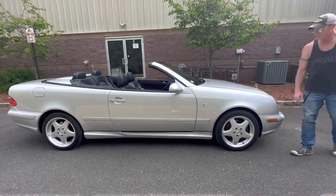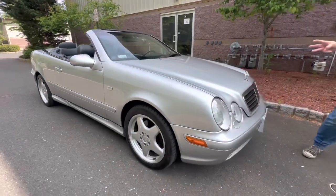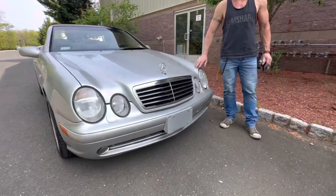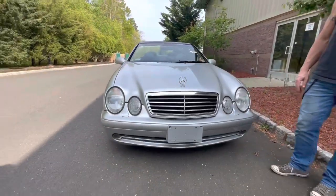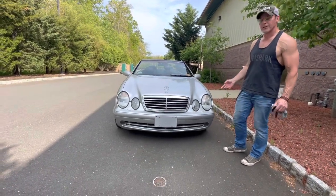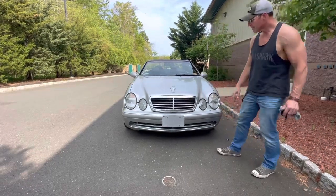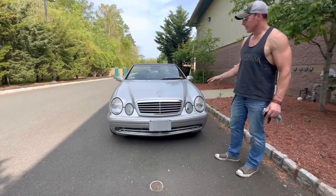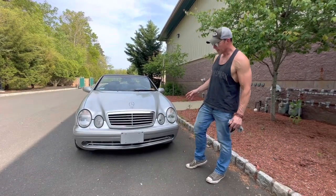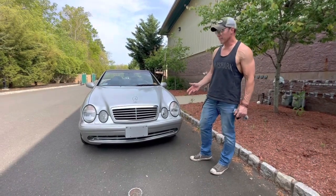The car is finished in brilliant silver over black leather. It's a three-owner car. The car was purchased as a certified pre-owned car in 2002 with 22,000 miles by the second owner, who owned the car until 2020 when the third owner acquired it. We have every service record on this car from 2002 to present, including the original window sticker. We have three working key fobs.